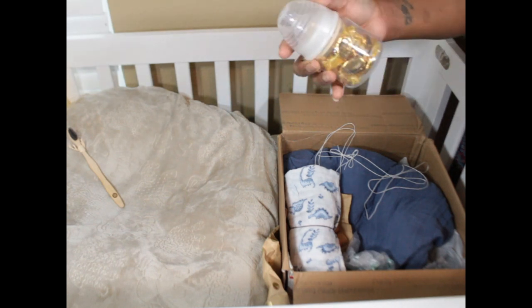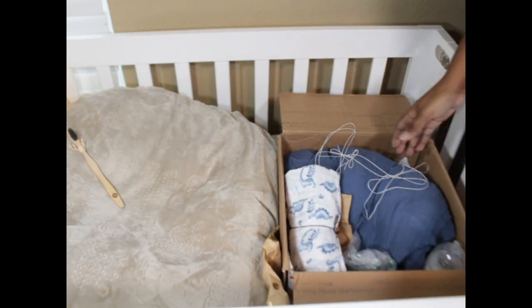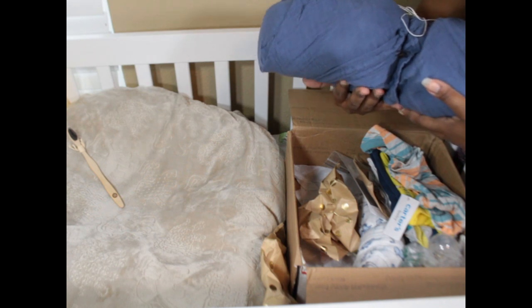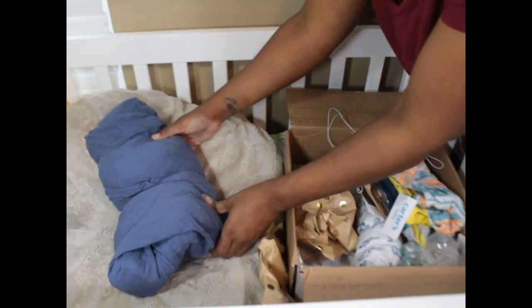Oh wow! A baby bottle with Werthers in it. I used to love that commercial with the old man and the grandson. Oh my gosh, the weight is nice — I'm loving that weight!